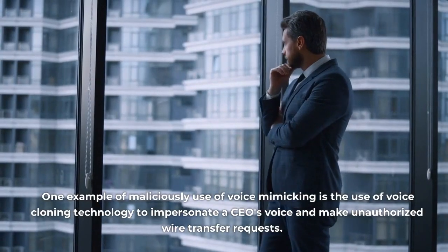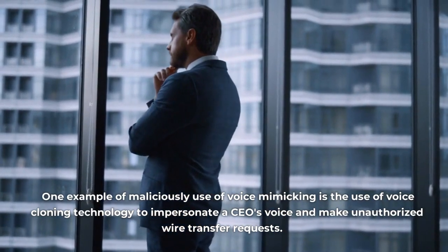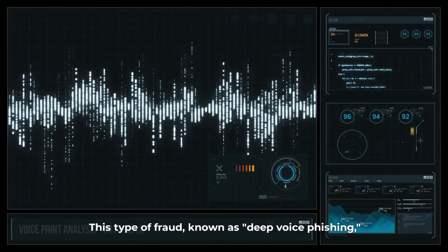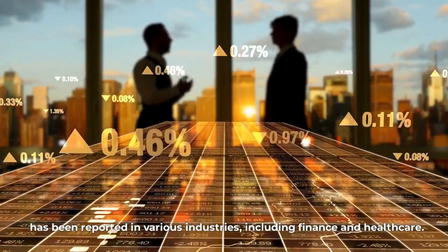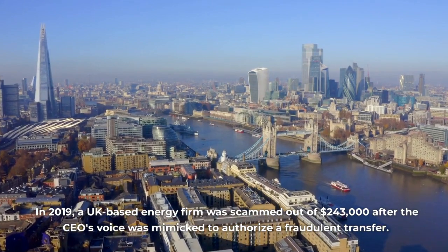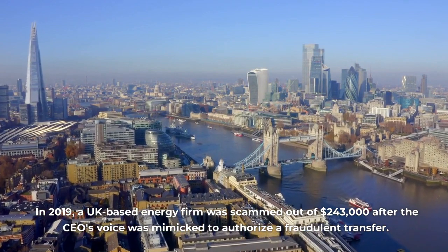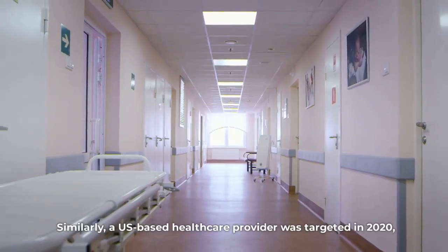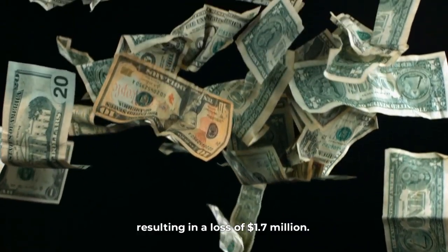One example of the malicious use of voice mimicking is the use of voice cloning technology to impersonate a CEO's voice and make unauthorized wire transfer requests. This type of fraud, known as deep voice phishing, has been reported in various industries, including finance and healthcare. In 2019, a UK-based energy firm was scammed out of $243,000 after the CEO's voice was mimicked to authorize a fraudulent transfer. Similarly, a US-based healthcare provider was targeted in 2020, resulting in a loss of $1.7 million.